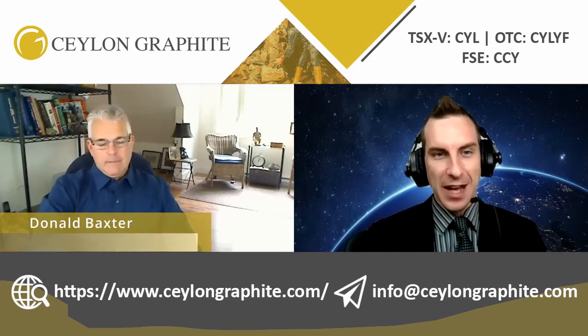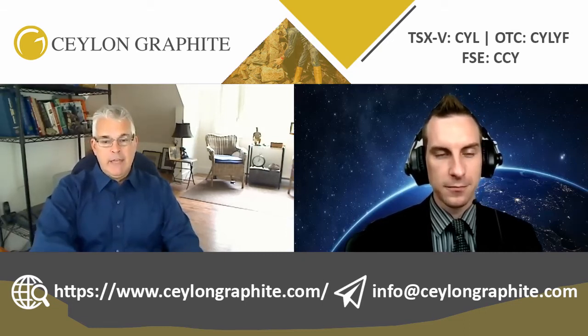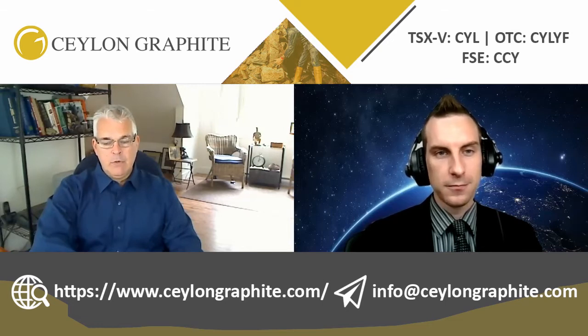Thank you very much for being here, Carl, such a pleasure. So before we dive down into each individual property — they're all encompassed within Sri Lanka — I have to ask: how did you guys end up there? The company was formed before I joined. I came on initially as an independent director because of my background in graphite, mainly flake graphite. About a year and a half in, I let the former CEO retire and I stepped in, because I had been CEO of a graphite company before, so it was a perfect fit.